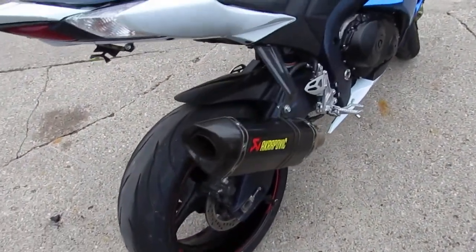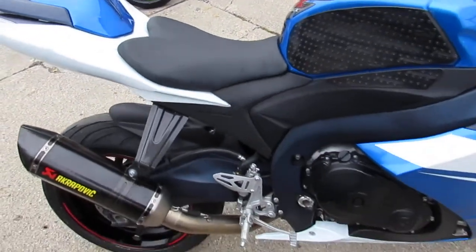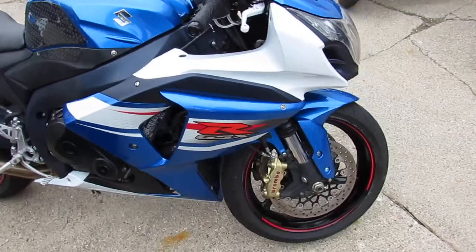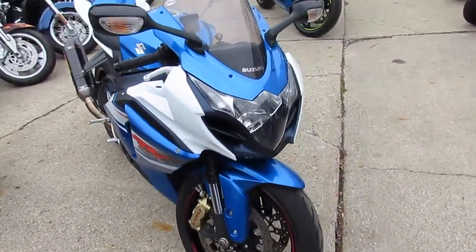As you can see in the video, it's got all the extras, guys. Pazo adjustable levers, fender eliminator kit. It's got the Akrapovic carbon fiber tri-oval exhaust. And that just makes this Gixxer Dime sound as cool as it looks, guys. Just serviced at a factory authorized Suzuki dealership.